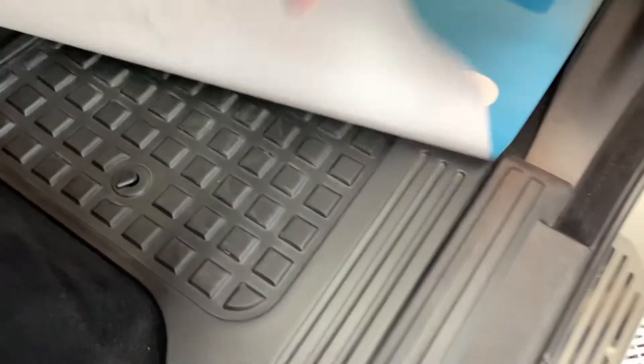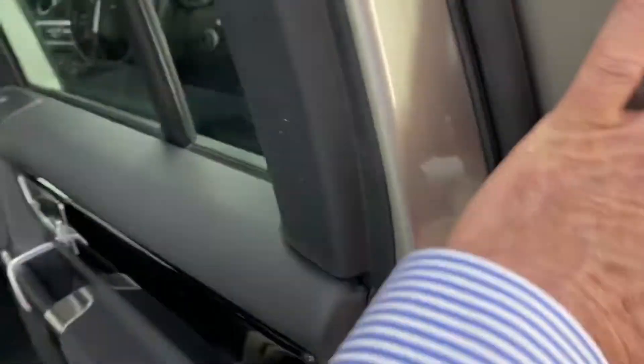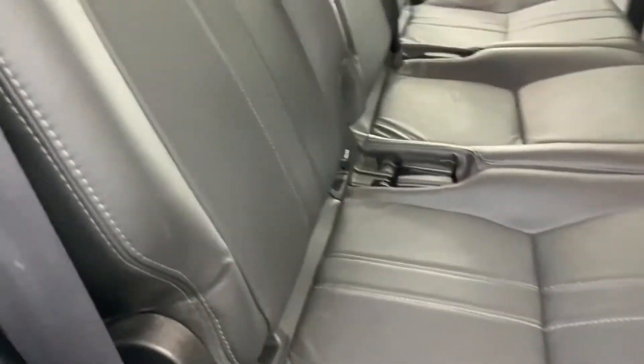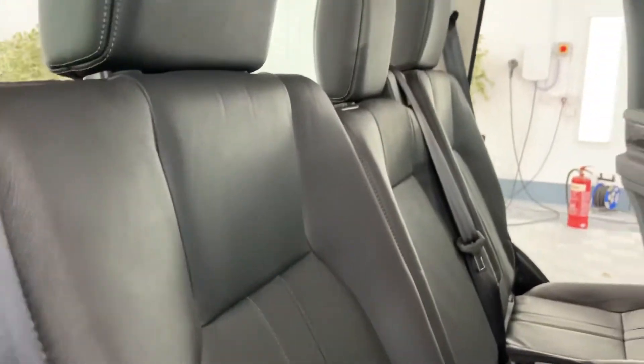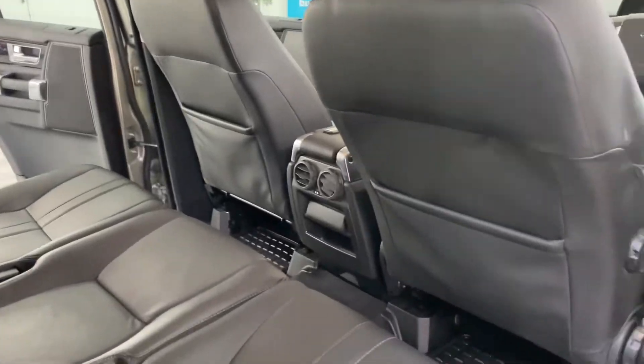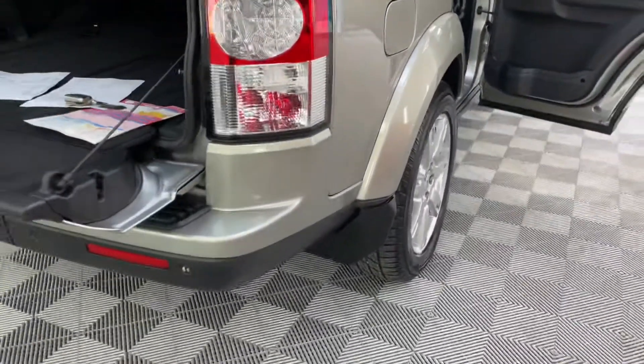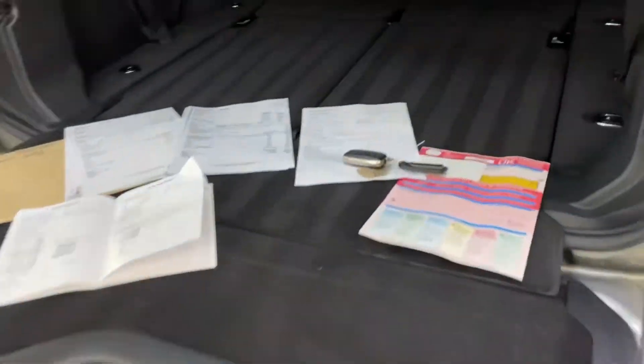Nice Land Rover fitted rubber over-mats throughout. It has mud flaps, and it has seven seats — they're under there.